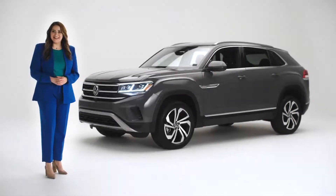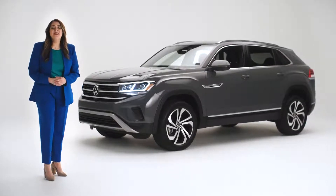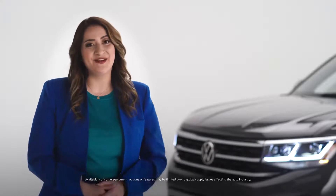Congratulations on your new Volkswagen Atlas Cross Sport. I'm here to help you make it truly yours, from what you see while you're driving to what it feels like to drive. I'll help you customize your Atlas Cross Sport and point out some great features you may not have yet discovered.